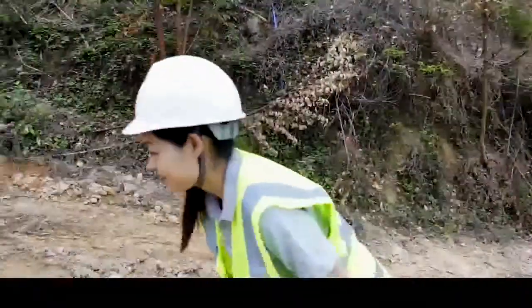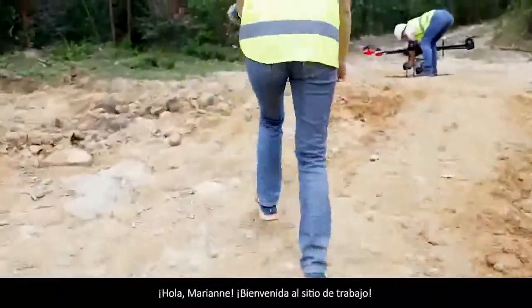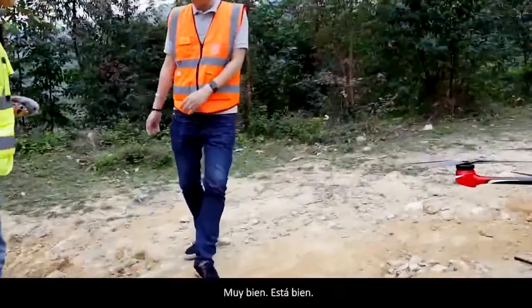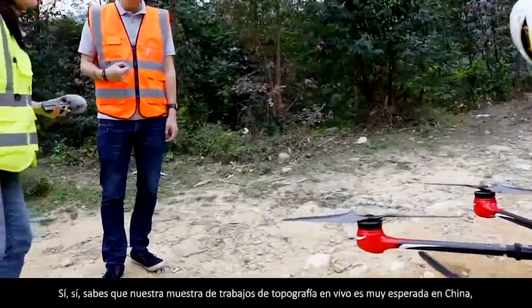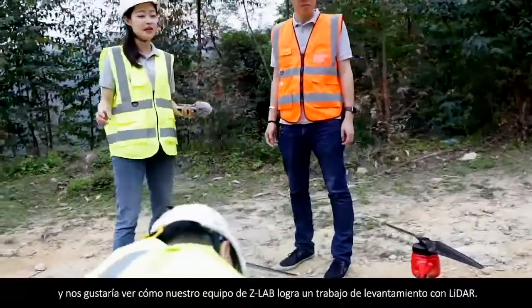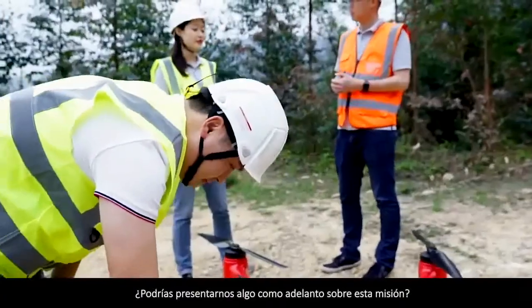Hello Jackie. Hi Marian. Welcome to the site. Say hello to Marian. How are you doing? Just fine. So you are coming for the global live show photography, right? Yeah. You know, our survey live show is very hot in China and we would like to see how our Z-Lab team accomplish a LiDAR survey job. Would you please introduce something about this mission?